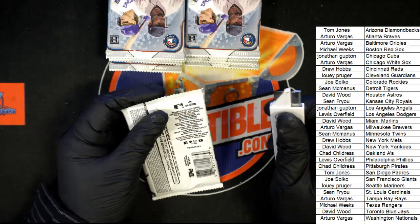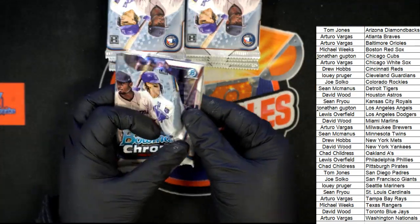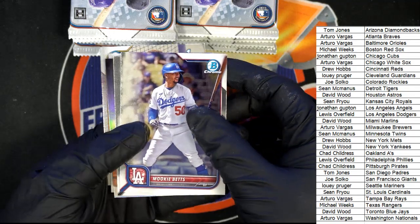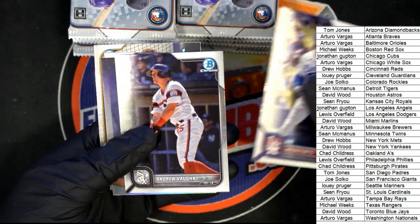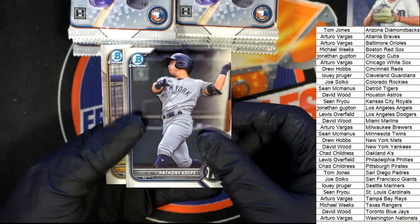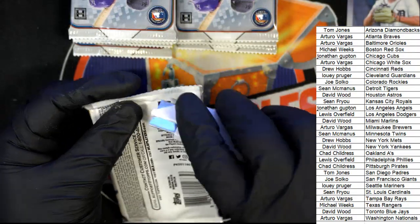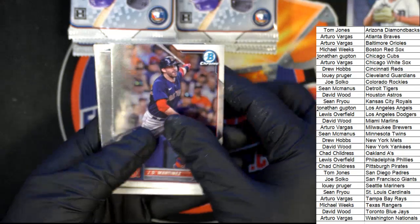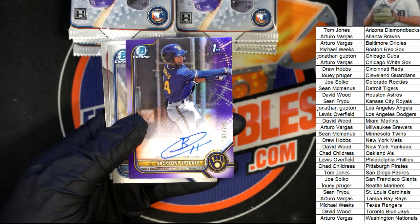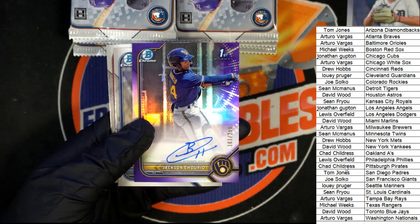Sean, you got Kansas City. Here we go, here we go — no trades, no trades. Alright let's do it. Oh, looky there — very, very nice. Milwaukee hits first. First auto out of here is Milwaukee, first autograph.